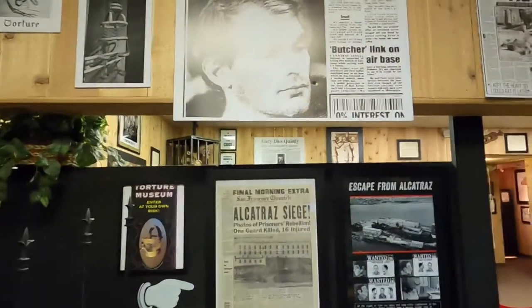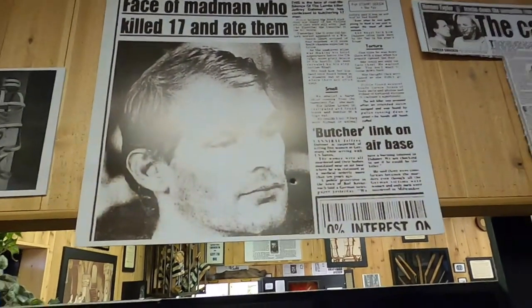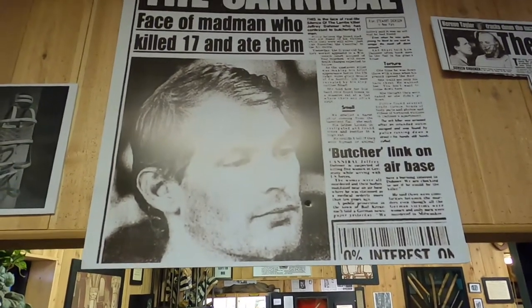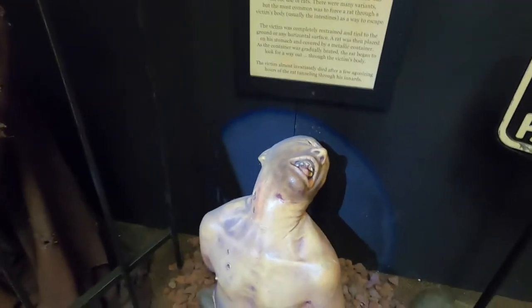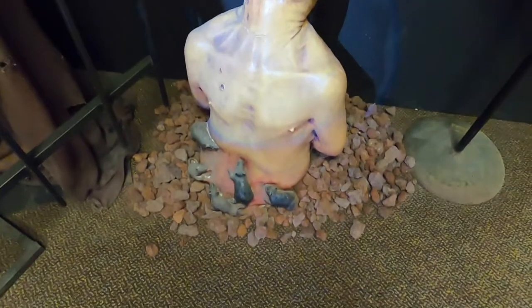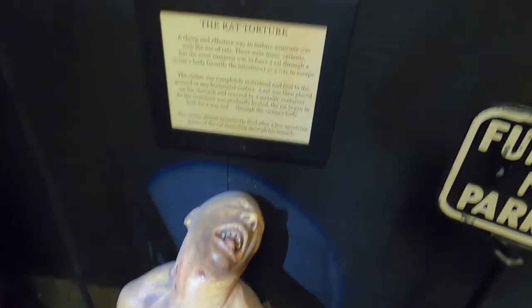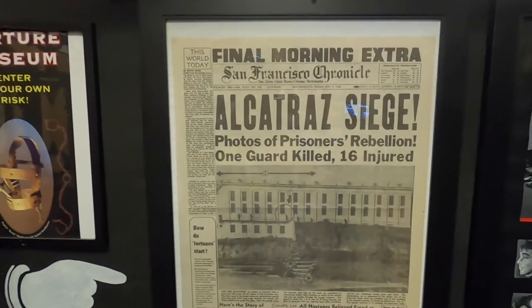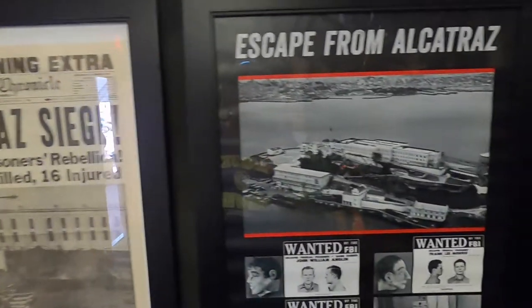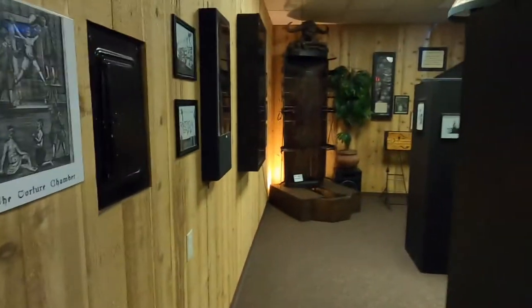Jeffrey Dahmer — that was weird. I was living in Milwaukee at the time and that was strange. Oh, there's a spooky figure, the rat torture — where rats would go around and start eating at you. And here's Alcatraz — escape from Alcatraz.